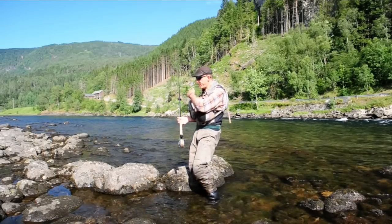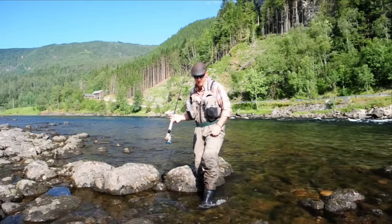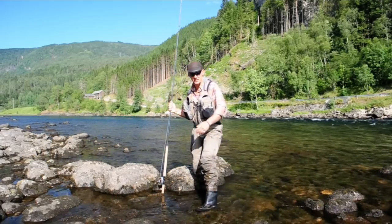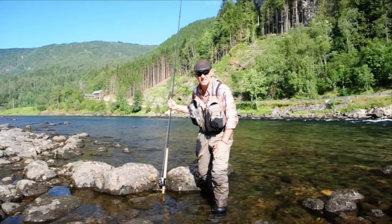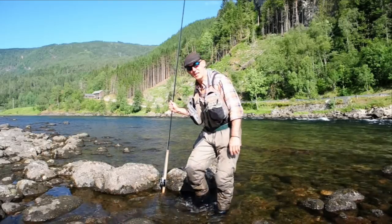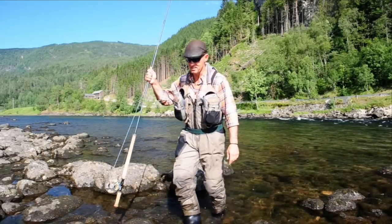I'll leave the camera here and fish this — maybe we'll see if we get into one of those big fish. This is a pool of many 50, 60, and 70-pound fish. Think about that — 70 pounds.